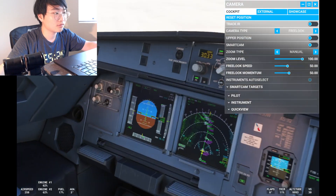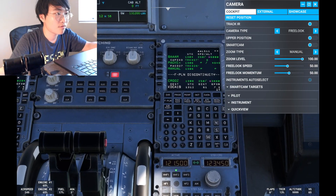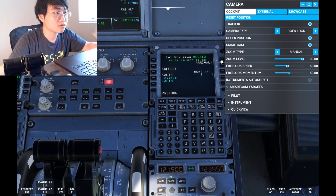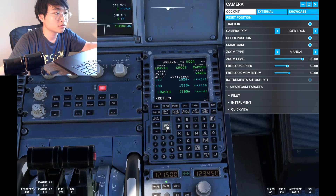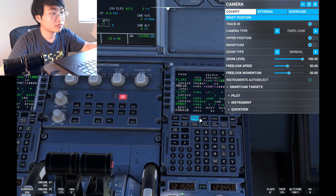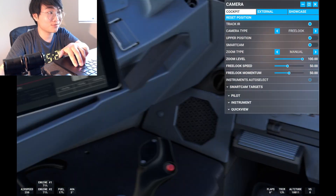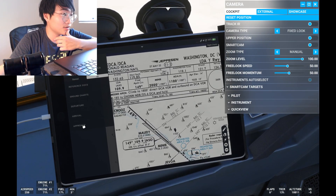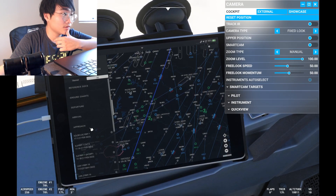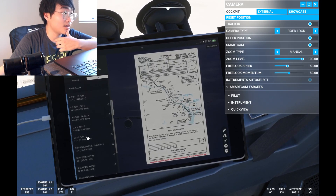Zulu, 1227, continue left heading 270. Spoilers up. Continue right heading 270. Bearer value has been reset so we're going to have to enter that again. Approach — it's going to be LDA Zulu. MDA validation — Zulu. JetBlue 1227 turn left heading 190. Left 190, JetBlue 1227.